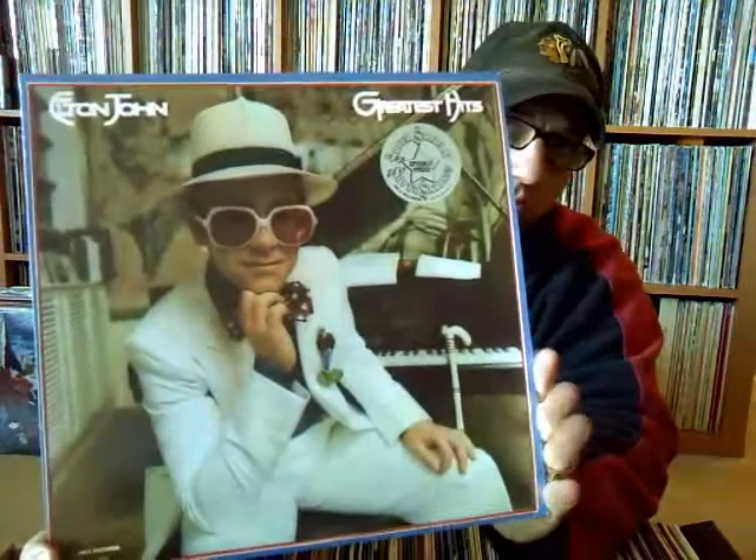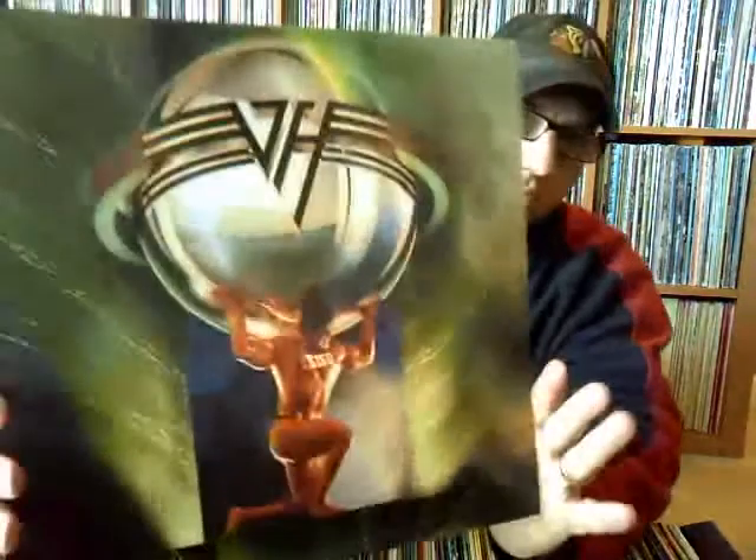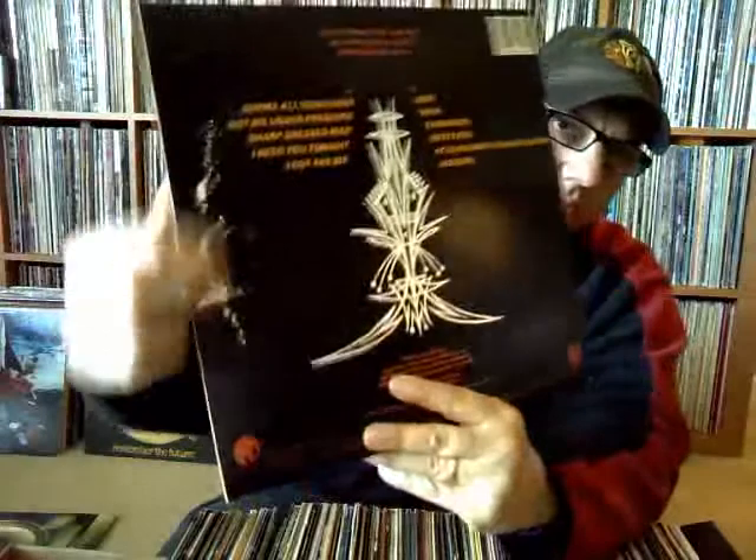We started off with Elton John's Greatest Hits — a later pressing with the old Super Savers series on there, but we all know that one. Nice copy of Van Halen's $51.50. ZZ Top's Eliminator — this one did get a little wear on the end, but still looked really nice and clean.